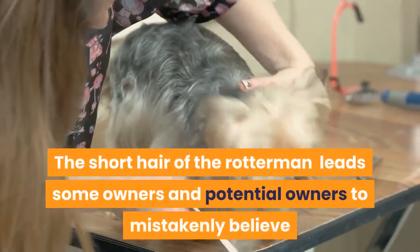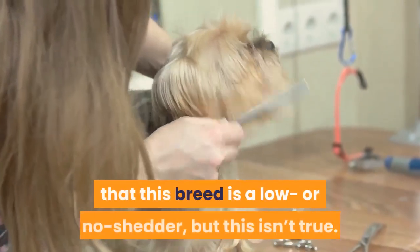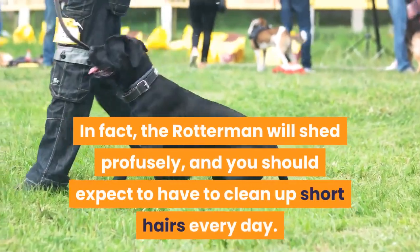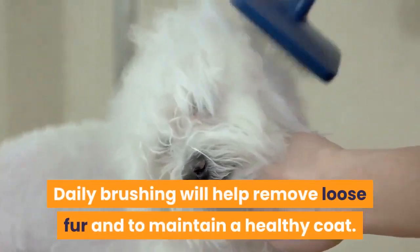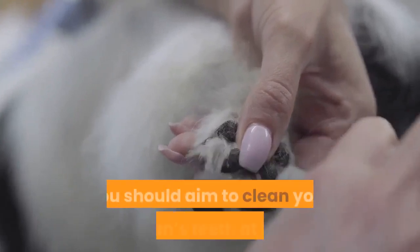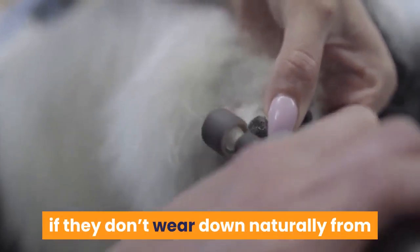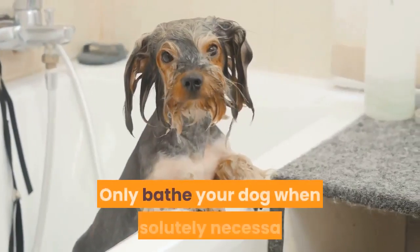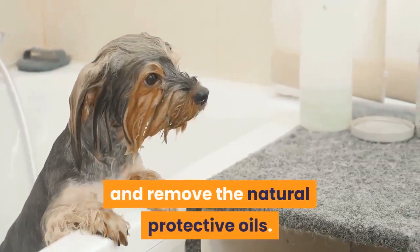Grooming. The short hair of the Rotterman leads some owners to mistakenly believe that this breed is a low or no shedder, but this isn't true. The Rotterman will shed profusely, and you should expect to clean up short hairs every day. Daily brushing will help remove loose fur and maintain a healthy coat. You should aim to clean your Rotterman's teeth at least two or three times a week, ensure his nails are clipped if they don't wear down naturally, and only bathe your dog when absolutely necessary, as bathing can damage and remove the natural protective oils.